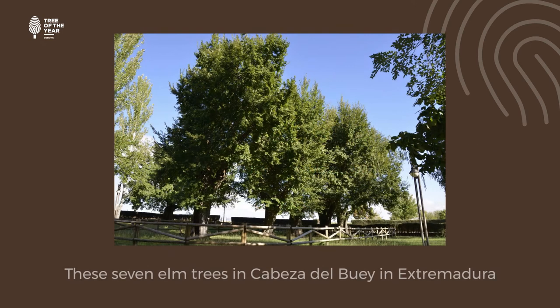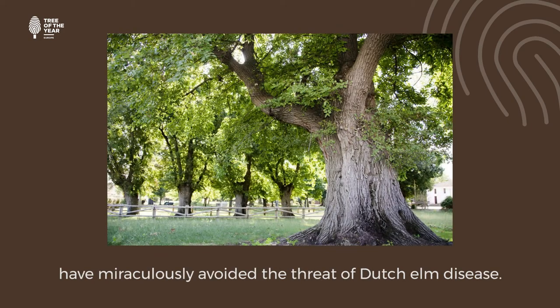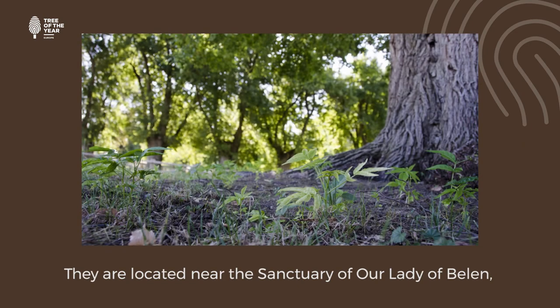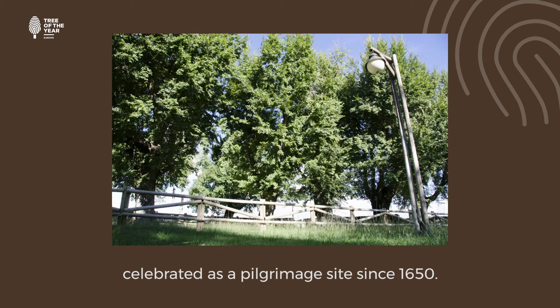These seven elm trees in Cabeza del Bue in Extremadura have miraculously avoided the threat of Dutch elm disease. They are located near the Sanctuary of Our Lady of Belén, celebrated as a pilgrimage site since 1650.